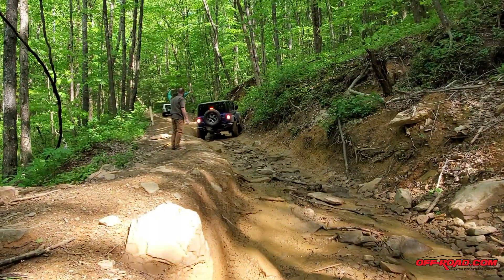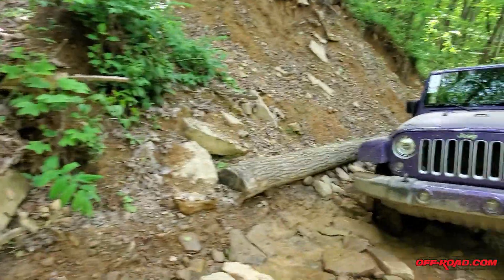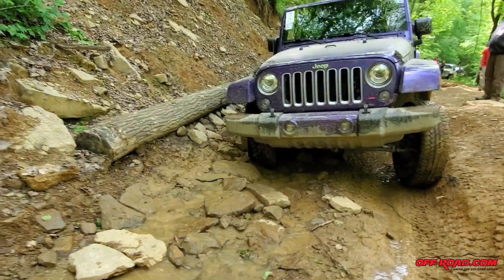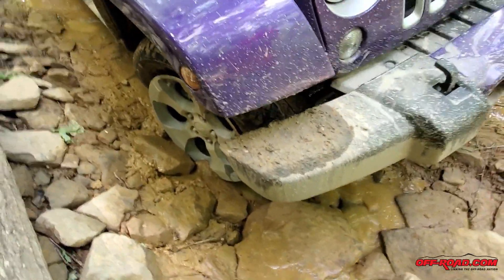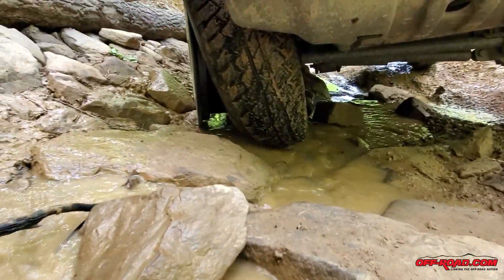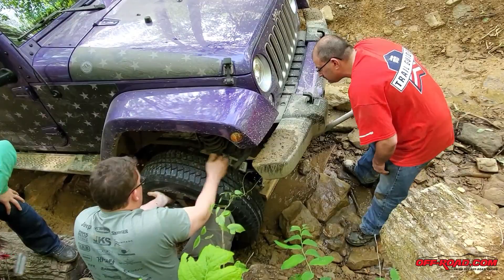Right now we're backing a Jeep down Trail 26. This Jeep's backing up — we've got a popped tire over here. It's in a little bit of a precarious spot. We're going to get it up to about this spot, change the tire out, and we should be good to go. Everybody chipped in, we got the tire changed out, and we were soon headed on our way.